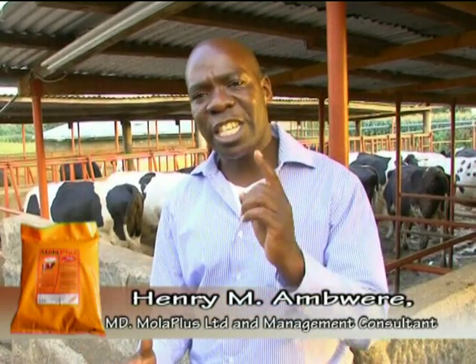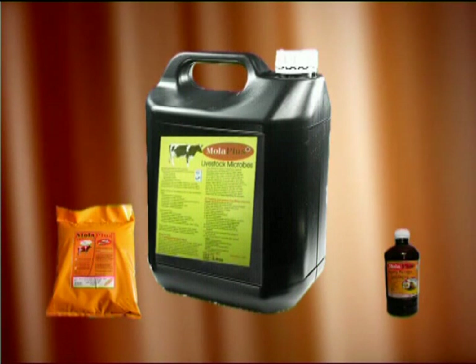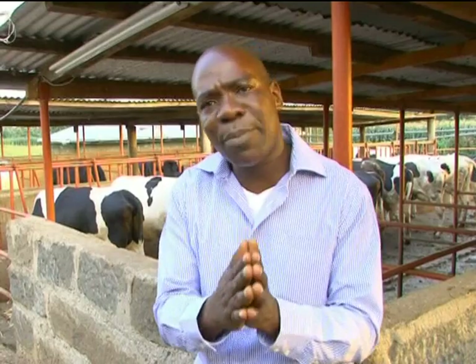Apart from Mola Plus Livestock Microbes, we produce a product called Mola Plus Super, which is a milk booster. It is purely designed to help a dairy cow increase milk production. It increases milk because it has energy, protein, minerals, stress elements, and vitamins. It also has a yeast that assists animals to digest the feed they take. When you use it, you would start seeing milk increase by the third day, and by the fourth day you are sure your animal has increased milk.